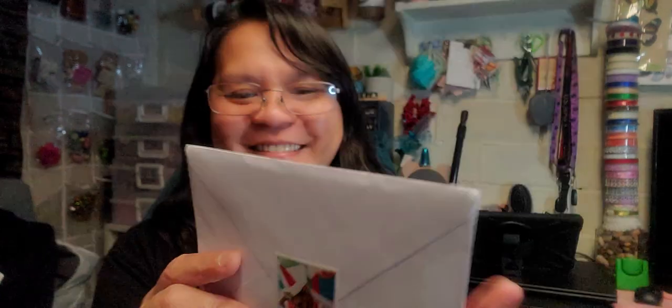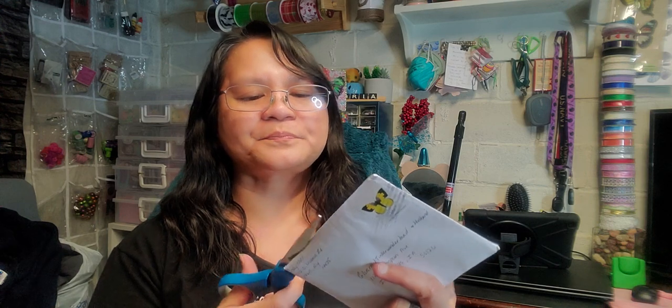Next friend mail here is from Cindy Noll. Oh my God, she also put kitties here on the envelope — 'God bless all you hard-working postal workers.' And she put a kitty. I'm so happy. Thank you, ladies. You know me so well. You know I love kitties. I want to save that kitty — I don't want to break it. I'm going to use scissors here. Your kitties make me smile. Oh my God, it's a handmade card again! Oh my God, Cindy, you're so talented.